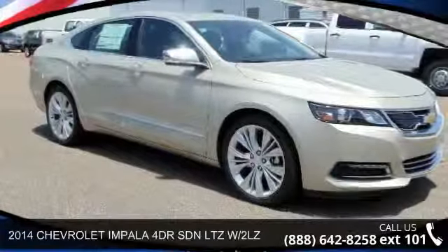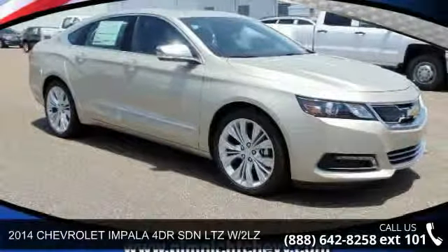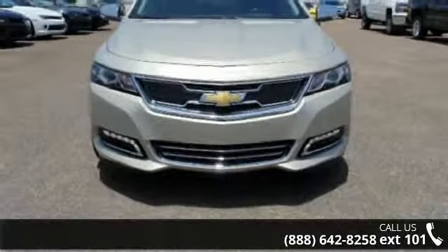Imagine yourself in this 2014 Chevrolet Impala. If you are looking for an automobile with great features, look no further.